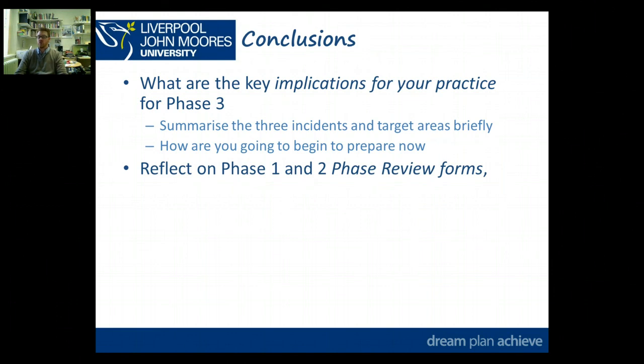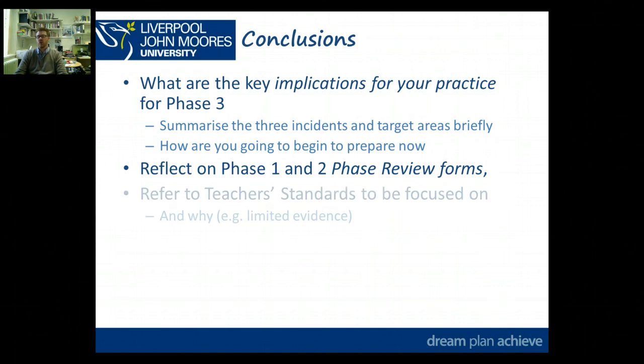I'd encourage you to reflect on and refer to what's been written in your phase review forms by your school-based tutor, and refer to the standards that you need to focus on in Phase 3 and why. It might be you've not had a chance to get specific evidence for specific standards because of the context of being in Phases 1 and 2 in your first placement — so you're identifying where your focus needs to be more generally speaking in Phase 3.